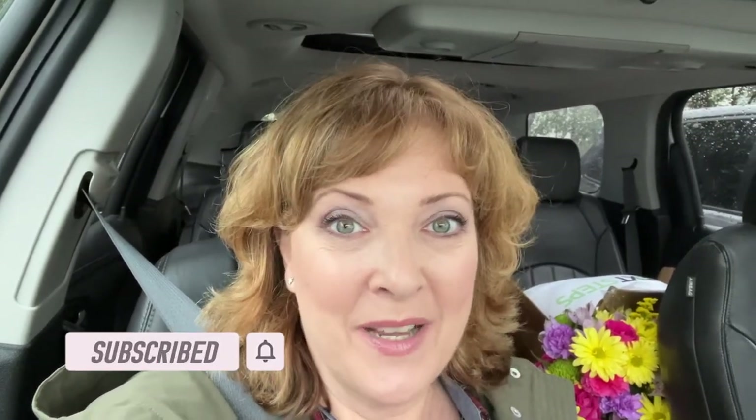Thanks for watching Long Island Thrifter. If you enjoyed this video, please tap the like button, and if so inclined, please subscribe. Until next time, keep on thrifting.